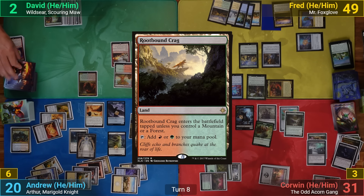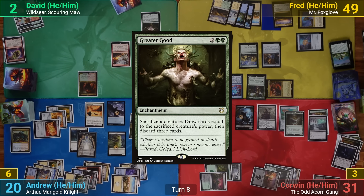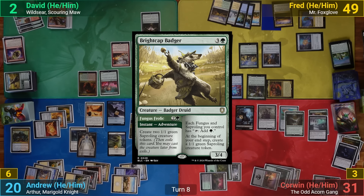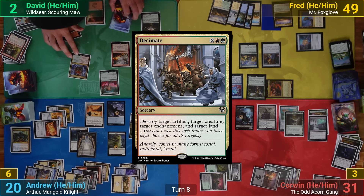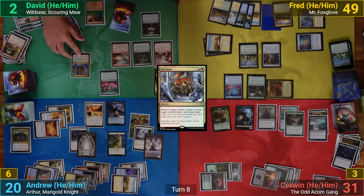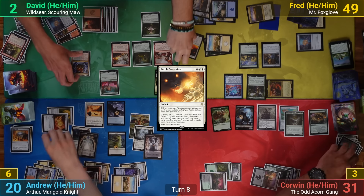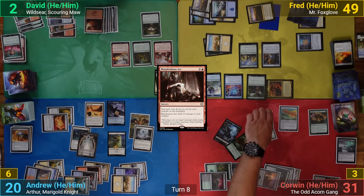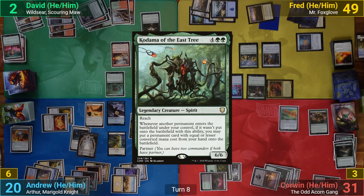David exiles Rootbound Crag to Outpost Siege and draws two, plays Rootbound Crag from exile, then casts Greater Good, cascading into a Lotus Cobra. The Cobra's explore trigger reveals Brightcap Badger. David keeps it on top, sacrifices Wildseer to Greater Good drawing six and discarding three. He then casts Decimate targeting Mindstone, Mr. Foxglove, Bastion of Remembrance, and one of Fred's Plains. Fred responds with Perch Protection, giving David an extra turn but phasing out his stuff and making bird tokens. David follows up with Blasphemous Act — I sacrifice my Selfless Spirit token to make my board indestructible, but Corwin's board gets wiped. David casts Kadama of the East Tree and moves to his extra turn.